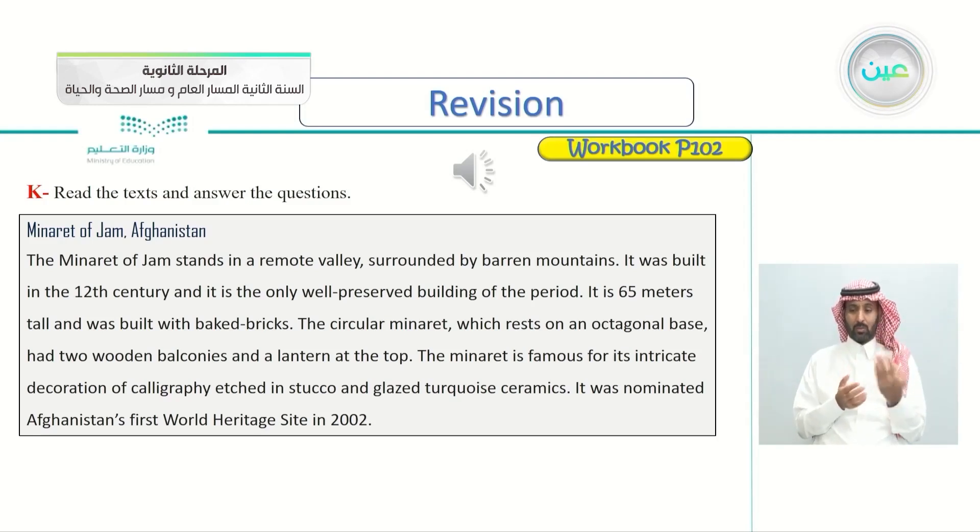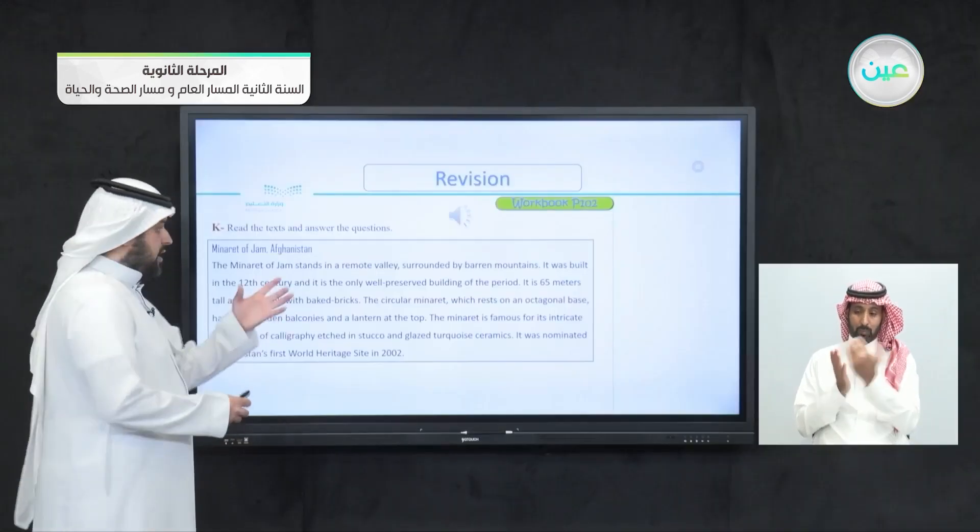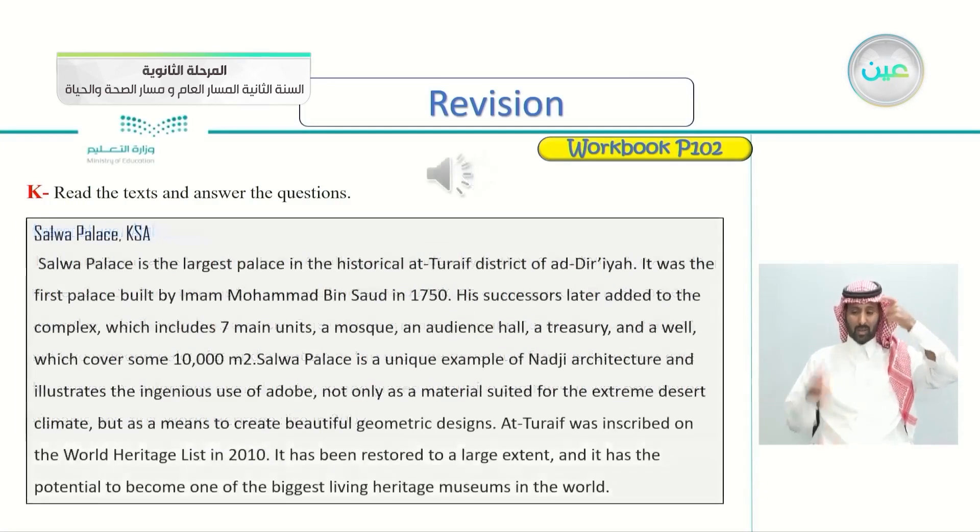So this is the first article about Afghanistan, talking about the Minaret of Jam. The second one is Salwa Palace, KSA. Let's listen to it.